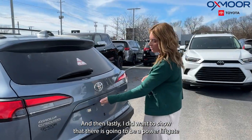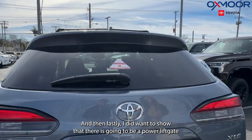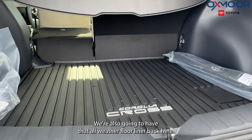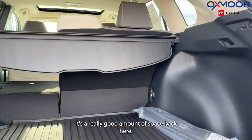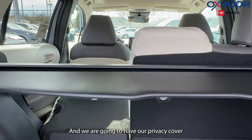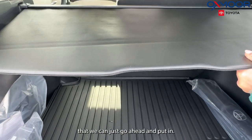Lastly, I did want to show that there is going to be a power liftgate, and we can check out our cargo space. We're also going to have that all-weather floor liner back here. It's a really good amount of space, and we are going to have our privacy cover that we can just go ahead and put in.